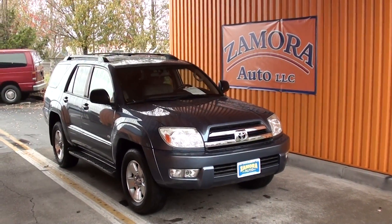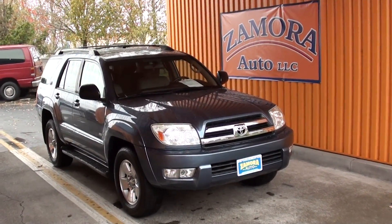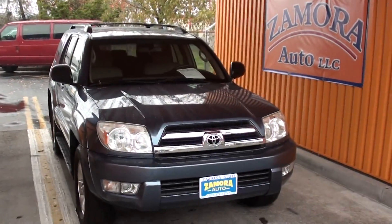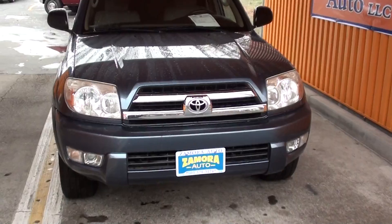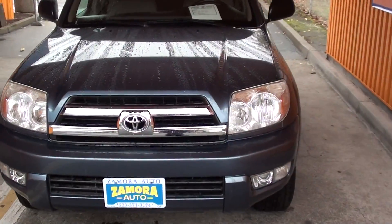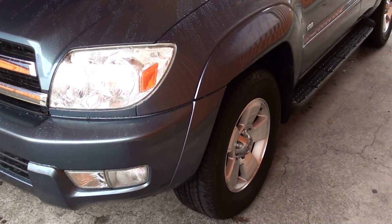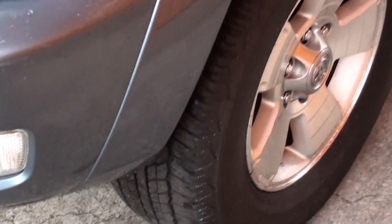Here's another fantastic find here at Zamora Auto: a 2005 Toyota 4Runner with a roof rack, beautiful paint job, very nice aluminum wheels, and very nice tires.